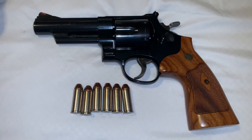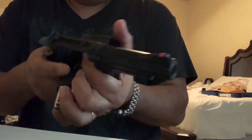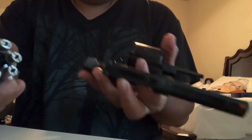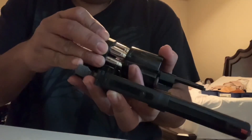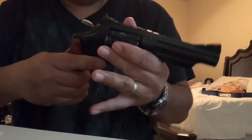And always, think safety! 44 Magnum and silver tips ammo. That's it! We're ready!